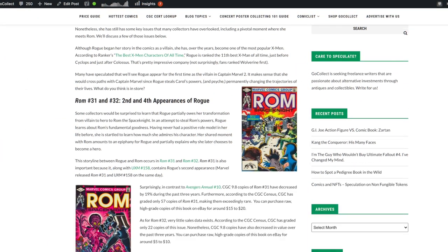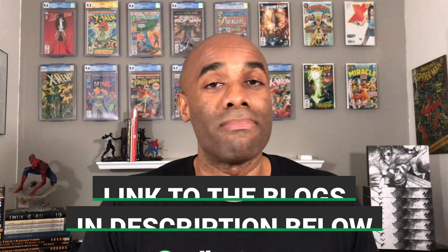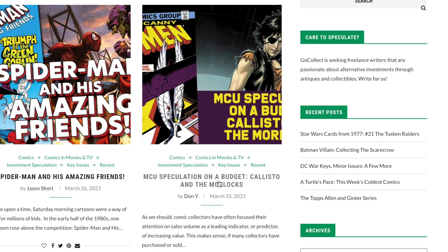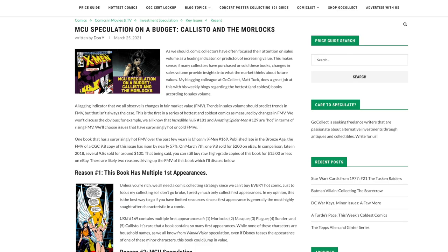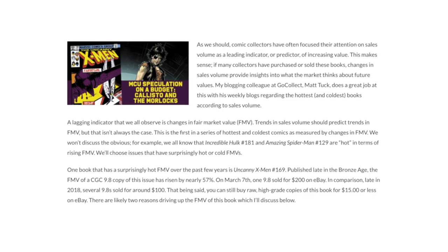If you believe Rogue has a future in the MCU, the books referenced in this blog post could represent some solid opportunities. There are others referenced beyond the two discussed here. This next blog post is the first in a series looking at surprising changes to a comic's FMV — the fair market value — and whether the FMV is increasing or decreasing might be a sign of a book you need to sell or potentially buy.